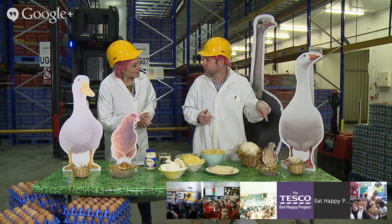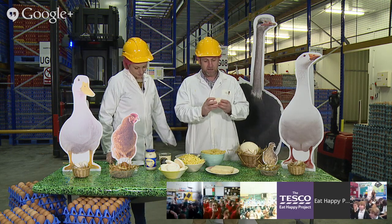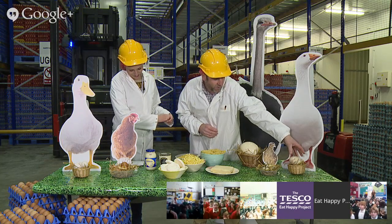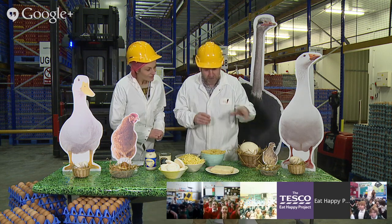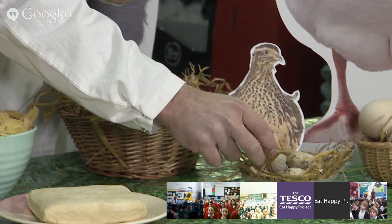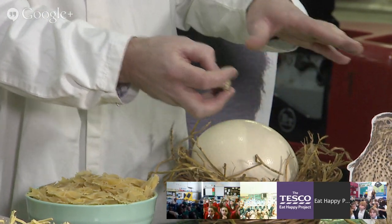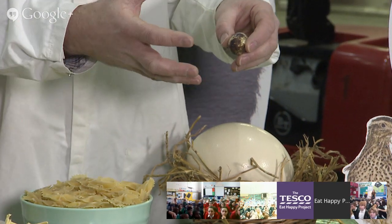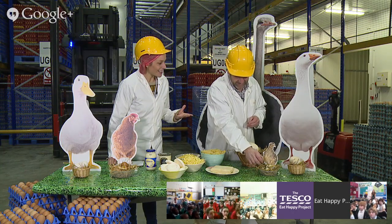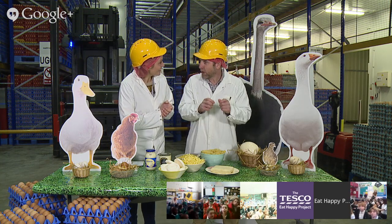Quail eggs come from little wild birds and have a really nice, rich flavour. The quail eggs are all mottled with a lovely, unusual looking shell. Quails actually live in undergrowth, so the mottling is to camouflage the egg - if the bird leaves the nest, nobody can spot where the eggs are. So clever! They're so cute and don't look real up close. When you peel them it's a lot of work just to get a very little egg out at the end, but the flavour is fantastic.